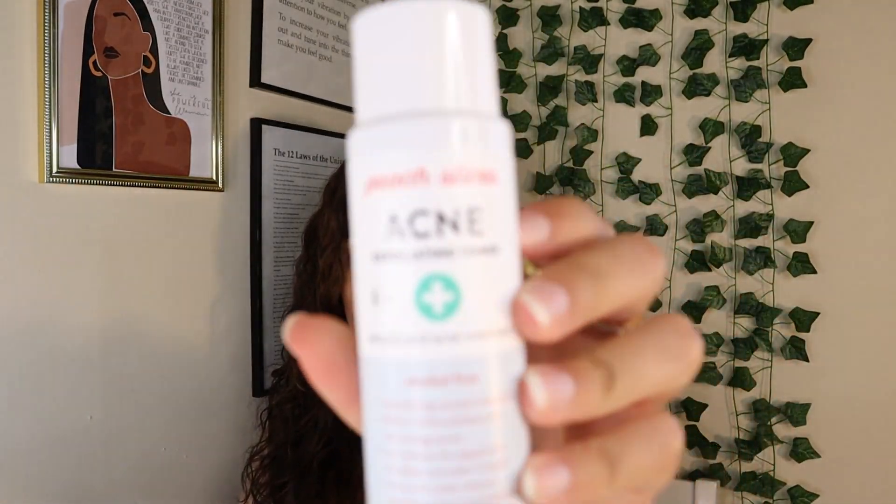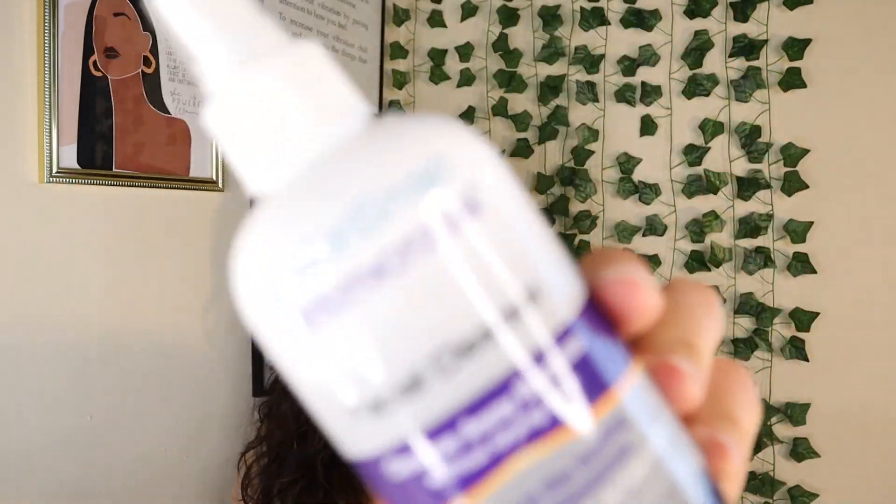Next on the lineup is this acne exfoliating toner by Peach Slices — ten out of ten. I'm about halfway through and my acne has been clearing up while using this product. I've never used the Paula's Choice one before; I only used this one because it's way cheaper and does the exact same thing. It has BHA and AHA — it's an exfoliating toner — and it has been helping so much with controlling cystic acne and pimples. Its active ingredient is salicylic acid. Get yourself some of this — worth every penny.